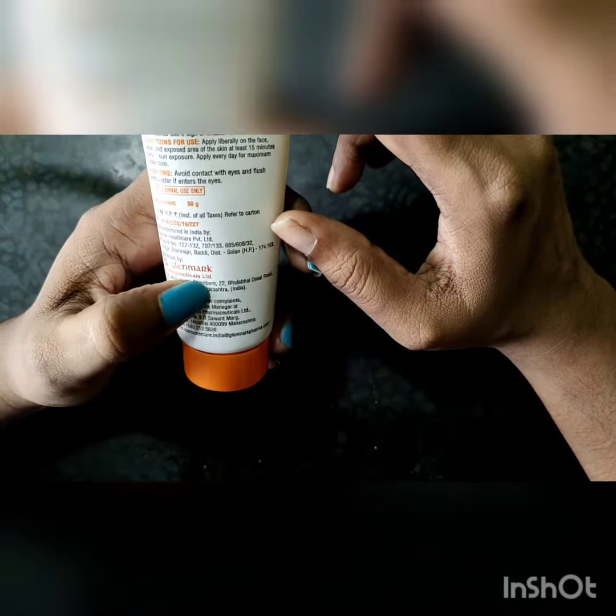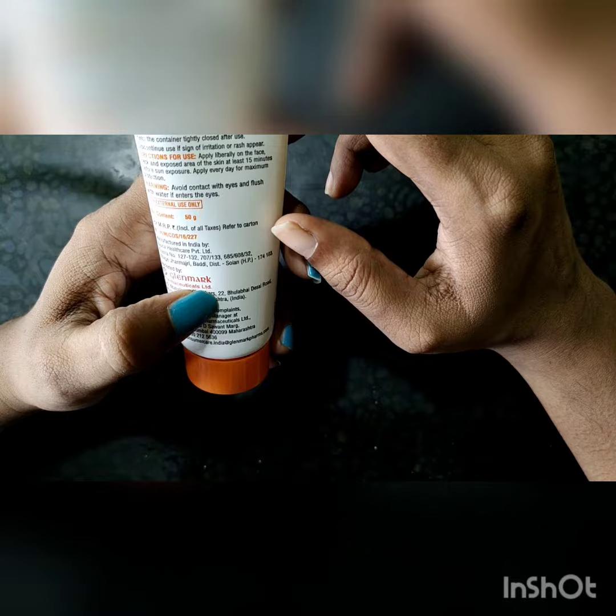This is manufactured by Glenmark Pharmaceuticals Ltd.